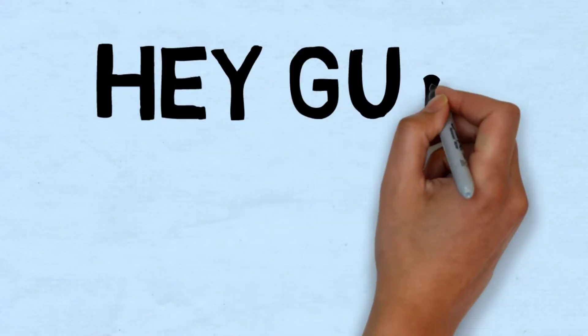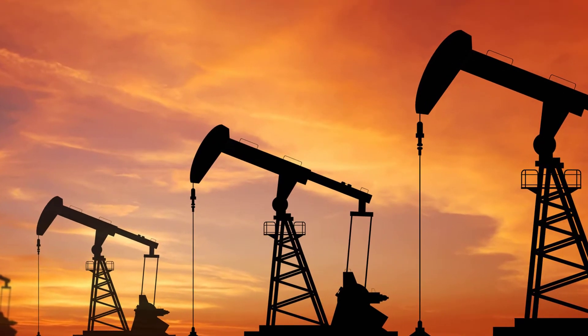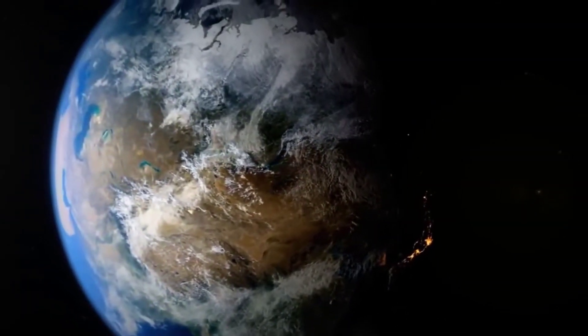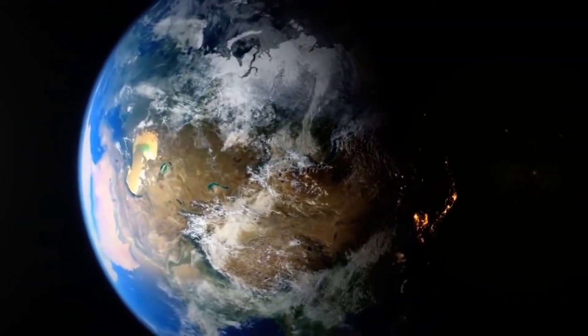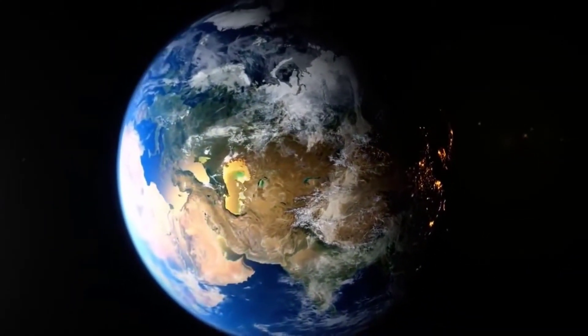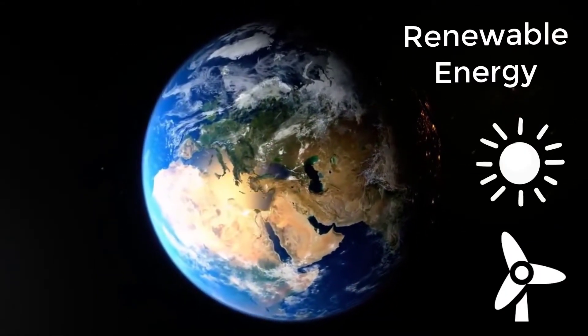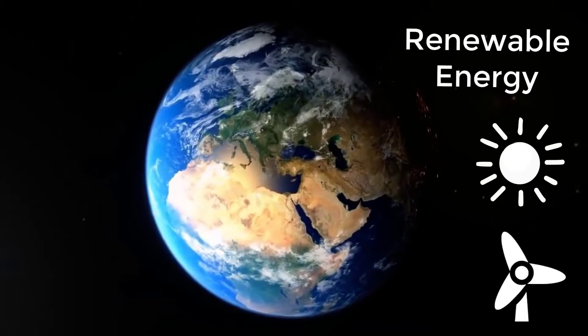Hey guys, welcome. Due to increasing global warming and shortage of fossil fuels, the whole world has the big question: how should we solve the problems to provide energy to commercial systems or industries? The option is renewable energies like sun, wind, and sea water tides.